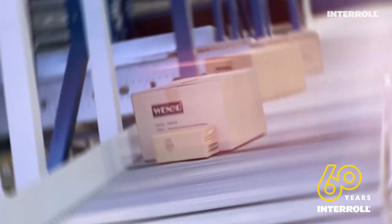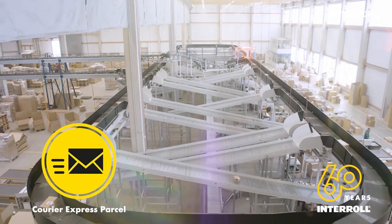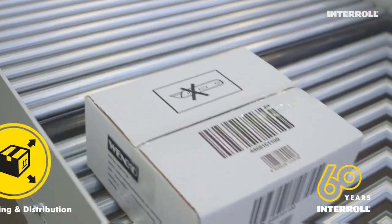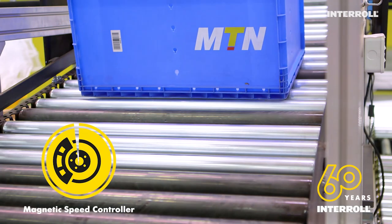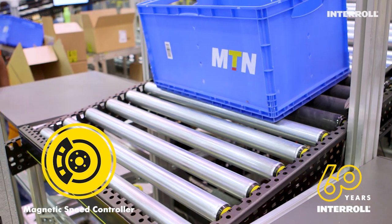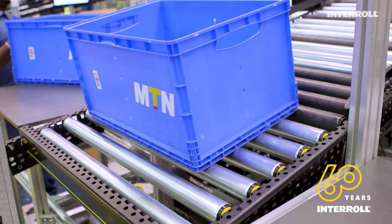This patented solution is used by almost all major postal, letter, and express services, as well as in e-commerce. We find applications for the MSC50 everywhere — a hidden champion in the otherwise hectic and dynamic operating environments of distribution centers.